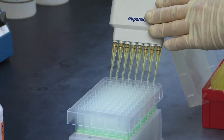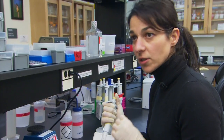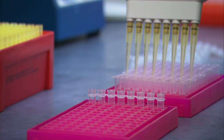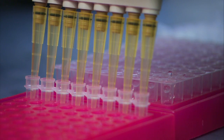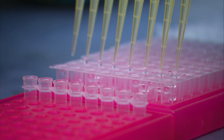Extracting DNA from feathers can be a little bit trickier than blood because the concentration of DNA is so much less. The technique that we're using isn't a new one, but after extracting DNA from thousands of feathers, we're becoming pretty good at getting the most amount of DNA from a small feather tip as possible.